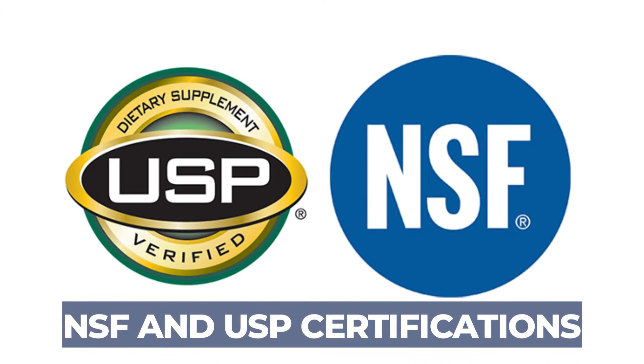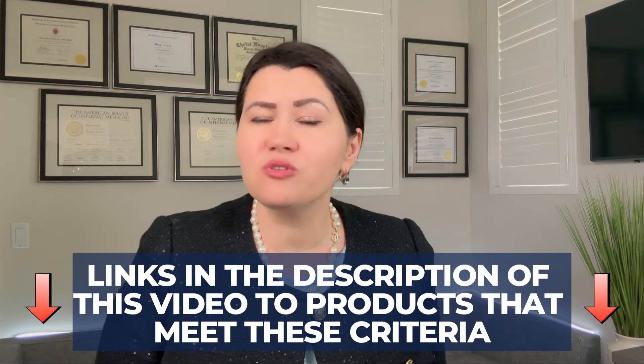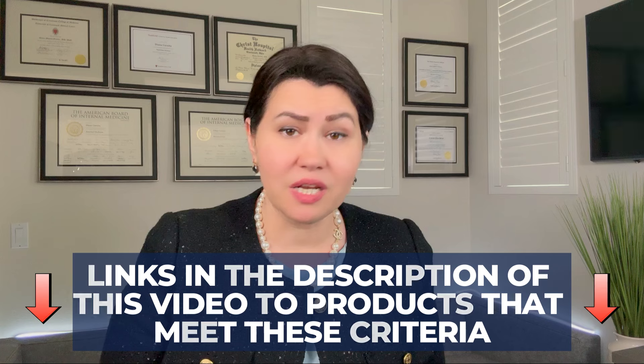I would strongly recommend you look for NSF and USP certifications. These are third-party certifications that independently assess products without being affiliated with the companies that produce them. They conduct toxicology reviews to certify that the product formulation has no contaminants like heavy metals or other toxins. I have put links in the description to products that meet these criteria, though I am not endorsing these companies and cannot guarantee the effectiveness of these products — please do your own research and discuss with your doctor.